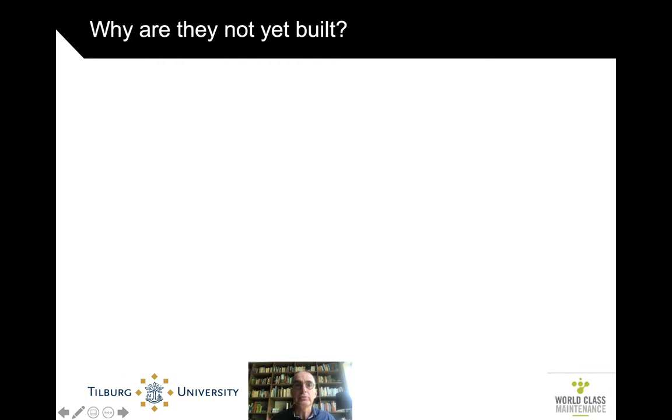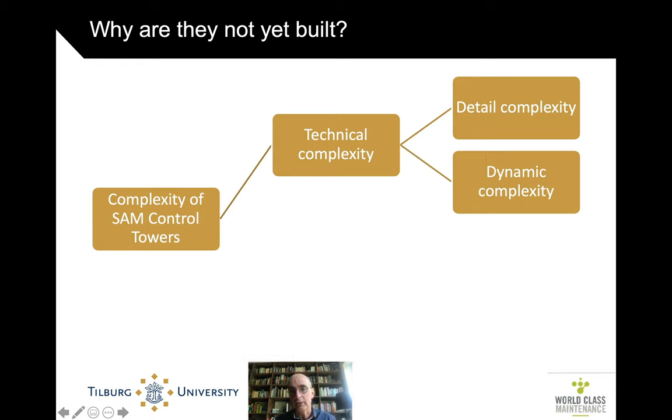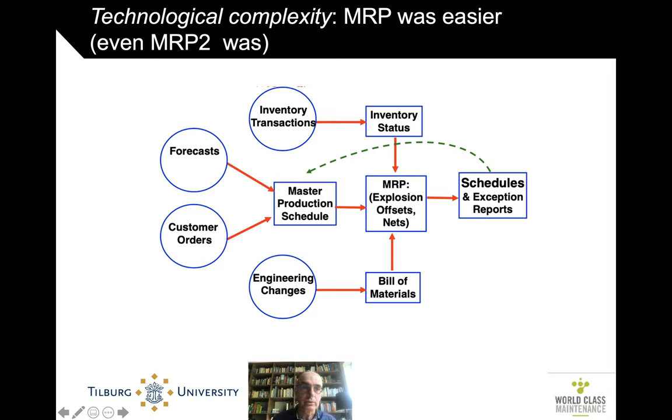Why not? There are multiple reasons. In general, it's because it's really complex — both technically in a detailed complexity way, with lots of stuff to look at, and dynamically, with great changes to accommodate. It's also organizationally complex because it deals with multiple organizations and misaligned incentives between them. Since most service control towers are not yet built, we'd better look at similar settings.